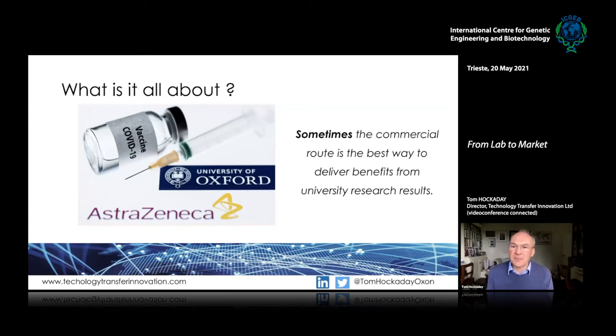If somebody says to you what is university technology transfer all about, you can say 'let me tell you the story of the development of the Oxford-AstraZeneca COVID-19 vaccine.' It's an amazing example, and it goes to the fact that sometimes — and it's really important to emphasize sometimes — the commercial route is the best way to deliver benefits from university or institute research results.